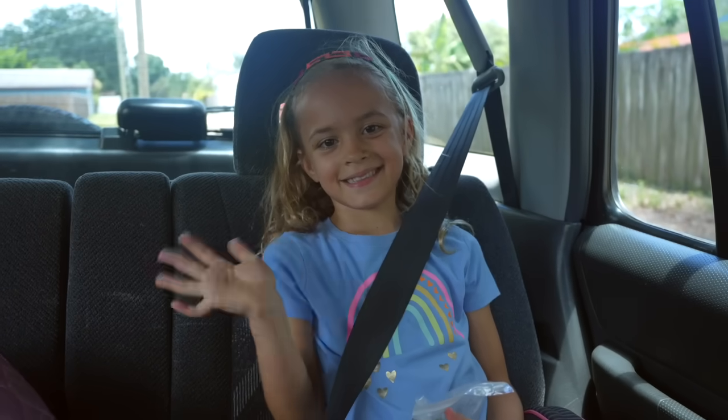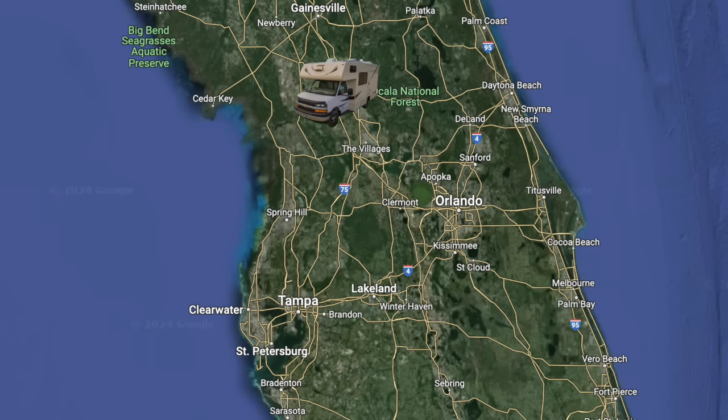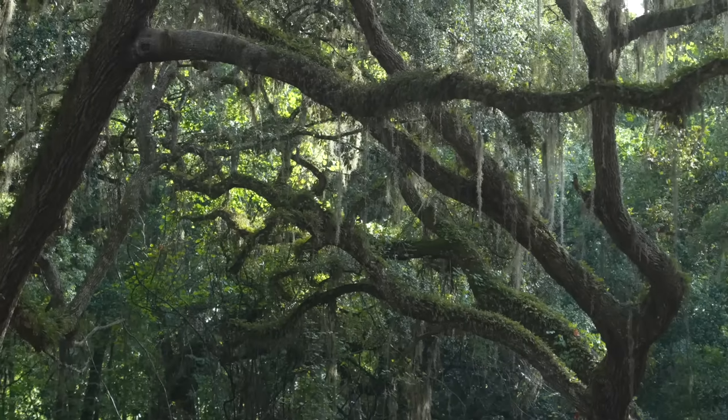My niece has been wanting to go on an RV road trip with us forever. We tried to have her sleep over in the RV once and it did not go well, but she's a lot older now. I think she's going to be able to handle the excitement of an RV road trip. So we're taking her with us for three days to the Ocala National Forest, which is like an oasis for springs in nature, and I'm so pumped.